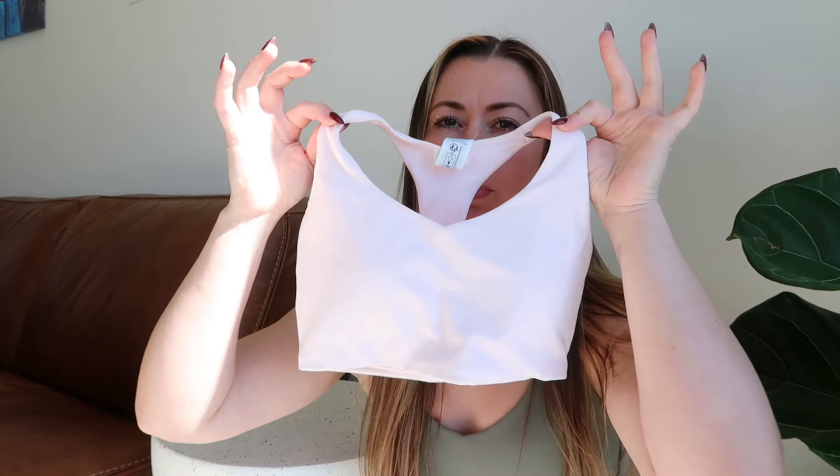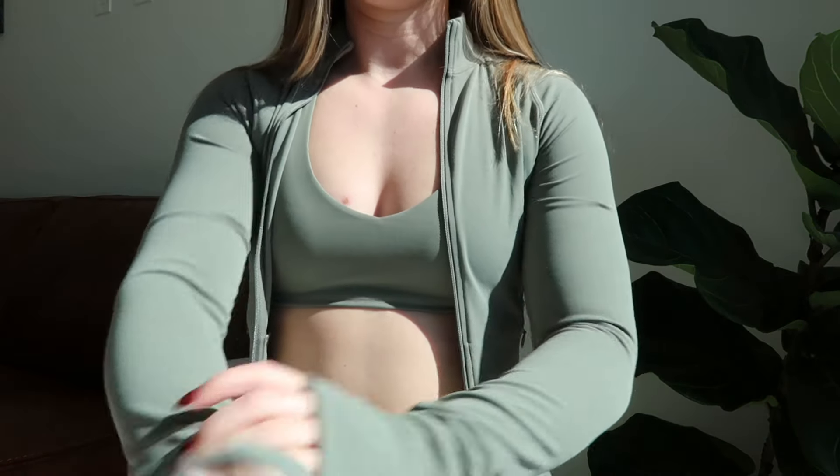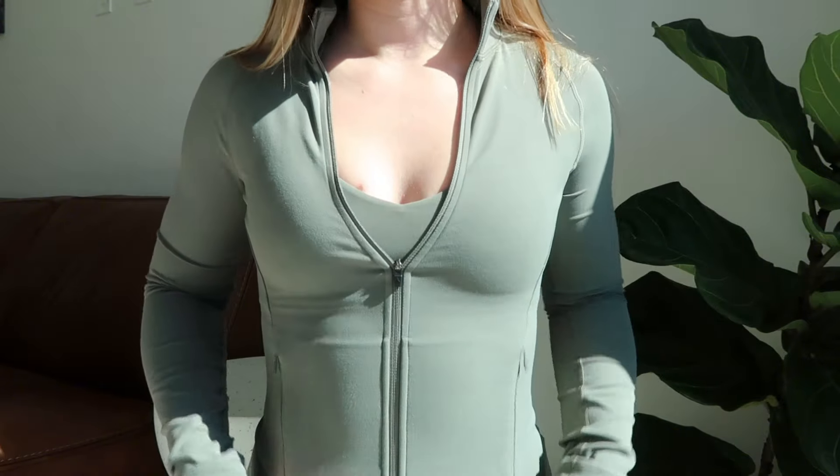The Soft Motion sports bra comes up higher in the front with the same racer back. They also have Ballet Pink, which screams Pilates and is just so cute. The material is so soft — I absolutely love both colors. Alpine Green is perfect for fall and winter. They also have the Soft Motion jacket with thumb holes, great for colder weather. I'm in a size small and it fits perfectly — snug but great.